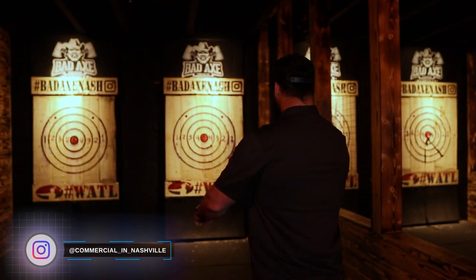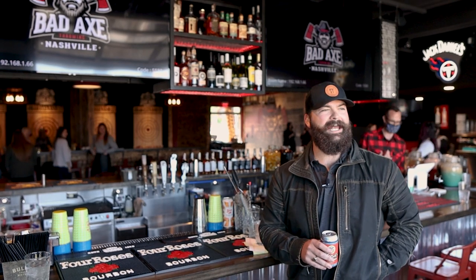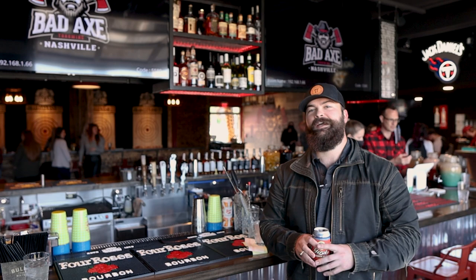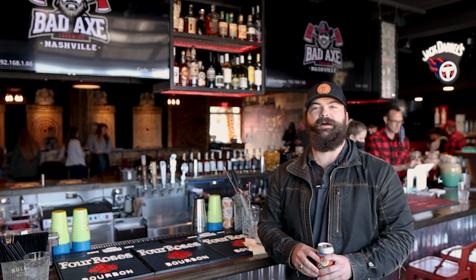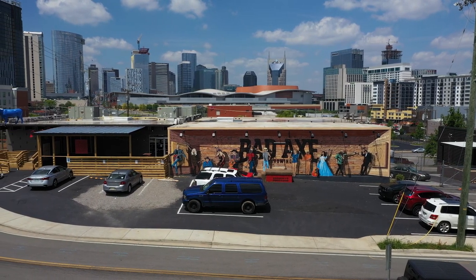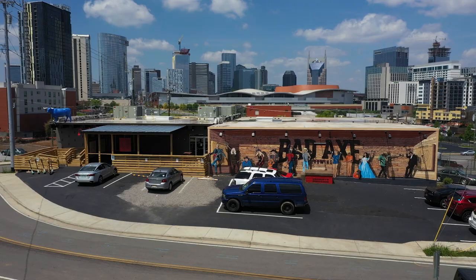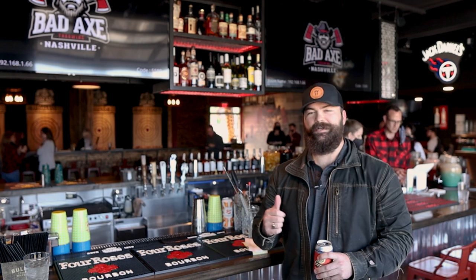Today we're throwing axes. We're here for the soft opening of Badax Nashville in Pie Town, just outside of downtown Nashville. This is a client that we actually helped secure this lease a little bit ago and they've finally finished their build out and are getting open for business. This is an old warehouse district just outside of the downtown core — walking distance to Broadway. Badax Nashville is the largest axe throwing bar in the city, here to capitalize on all the tourism. So we're going to drink some beer and throw some axes.